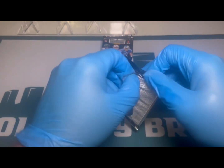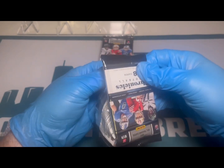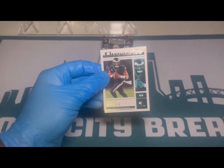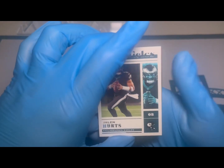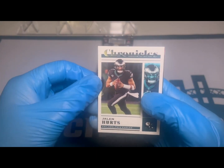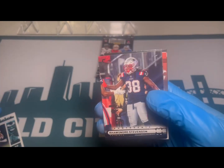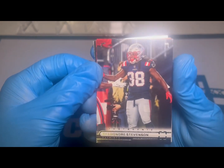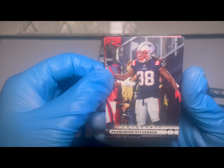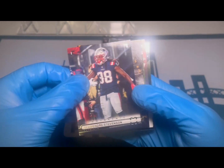What's fun about this set is it's very rookie-eccentric, so we should see a lot of nice rookies hopefully. Here is the Chronicles base set — that's what the base Chronicles look like. And this is brand new for this year: Photogenic, just like the basketball set, with a nice Damandre Stevenson on the Photogenic.